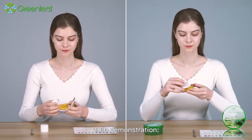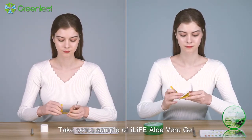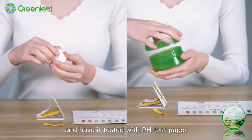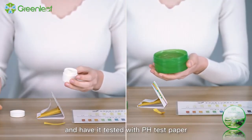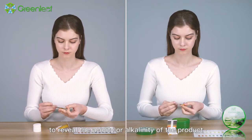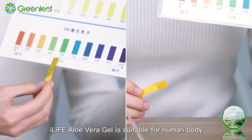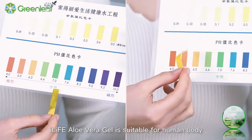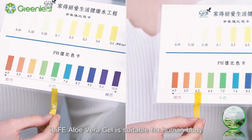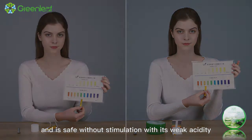1. pH Demonstration: Take some sample of iLife aloe vera gel and have it tested with pH test paper to reveal the acidity or alkalinity of the product. Through observation and comparison, iLife aloe vera gel is suitable for the human body and is safe without stimulation, with its weak acidity.